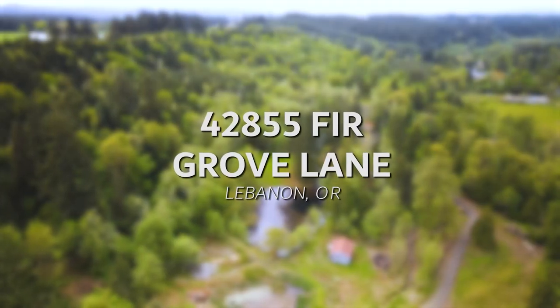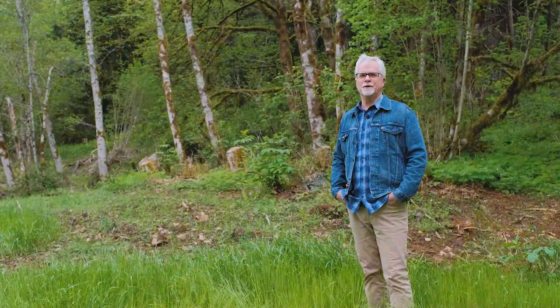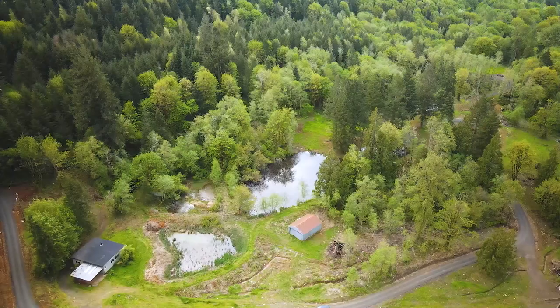Hi, Rob Ploss here with Coldwell Banker Valley Brokers. I'm excited today to show you this property. I'm just east of Lebanon, Oregon. I've got something to show you today that I think is really unique.